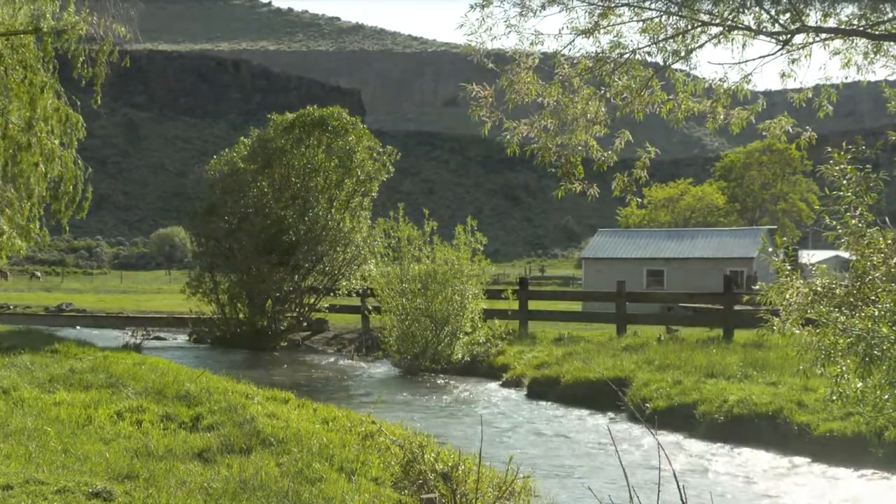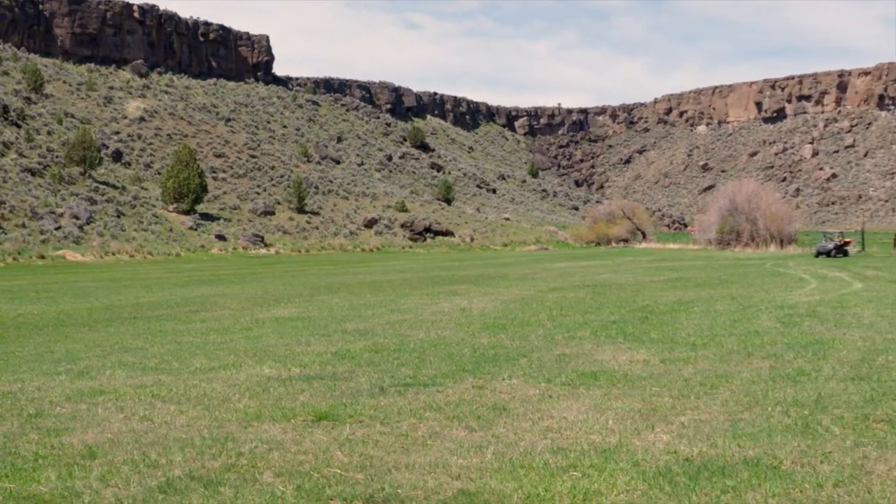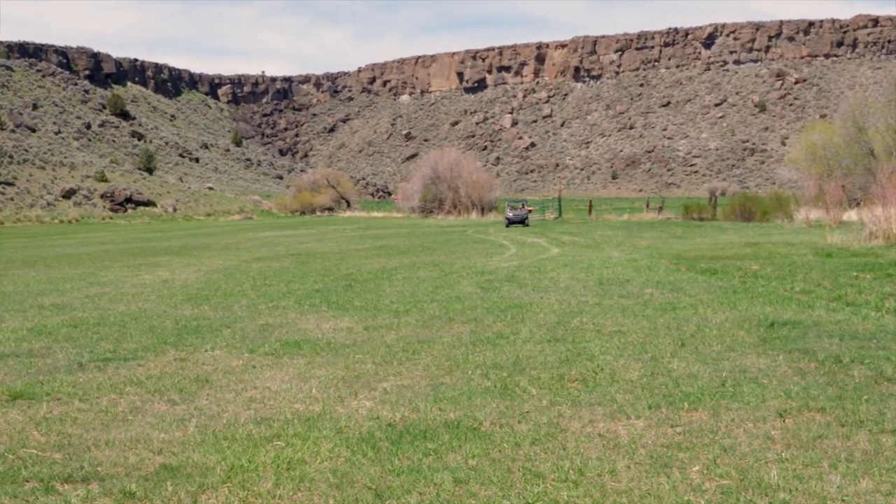I've been here 38 years. This is my wife's family's place. It's a beautiful place, a nice place to live.